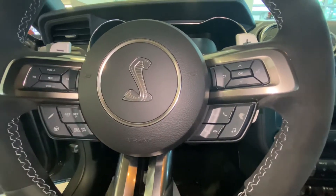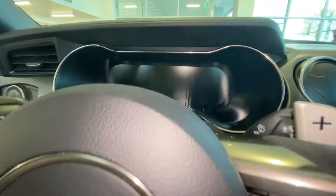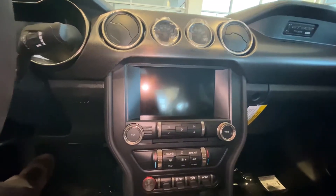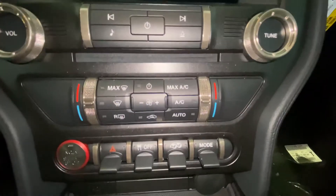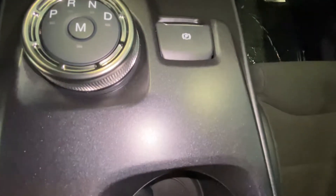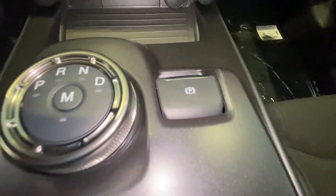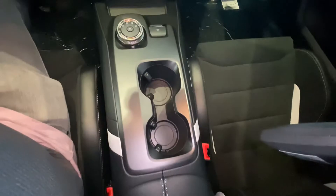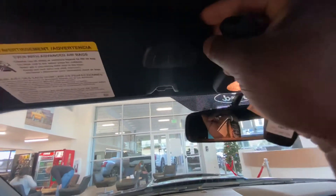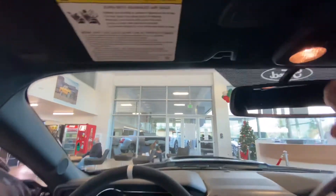On the steering wheel you have controls and the paddle shifters — plus and minus — and a beautiful digital display cluster. You also have the 12-inch LCD screen with different controls, your transmission control, what I think is wireless charging, the electronic parking brake, and two cup holders. Up top you have ambient lighting and your sun visor with lights, and you can also program your garage door opener.